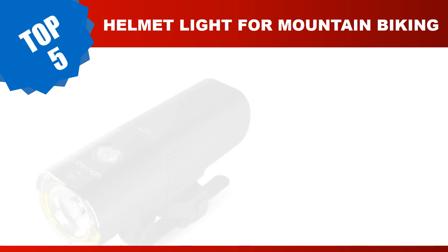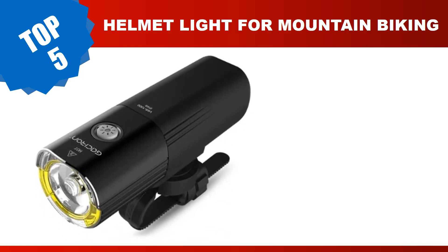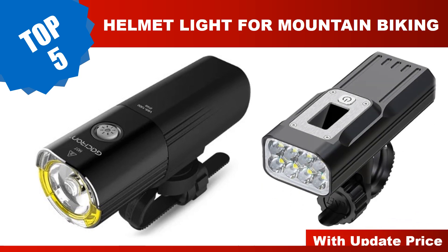Are you searching for the best helmet light for mountain biking? Hey guys, I am Ratul Khan. I have been working on AliExpress products for about four years. Hopefully my experience and guidelines will help you with your best product choice. Today I am going to review the top five best helmet lights for mountain biking in 2024.